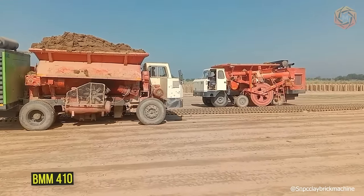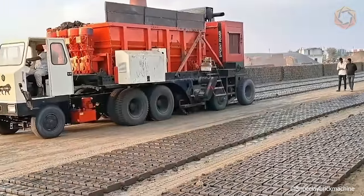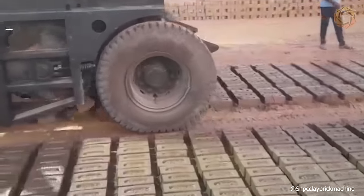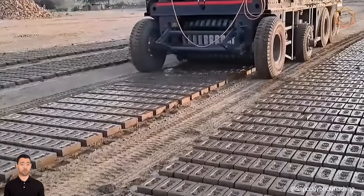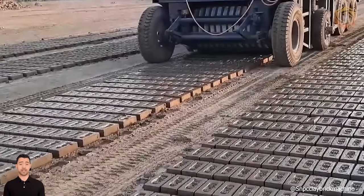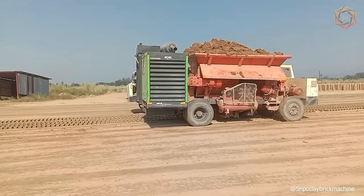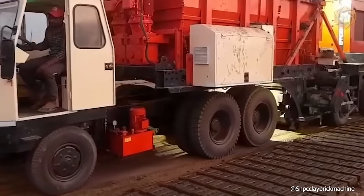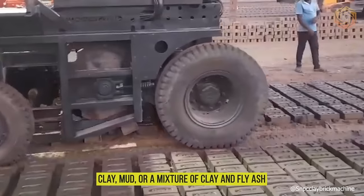The BMM 410 is a fully automatic mobile clay brick making machine from SNPC Machines India. The new BMM 410 is a mobile, portable machine that gives the freedom to produce clay or mud bricks anytime, anywhere, and in any quantity. The raw material required for the BMM 410 mobile brick making machine is clay, mud, or a mixture of clay and fly ash.